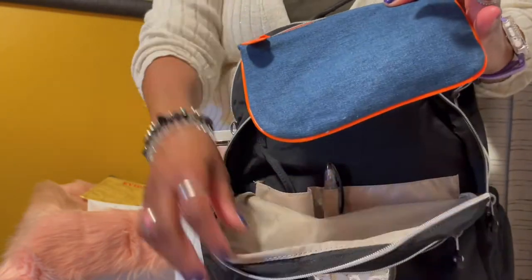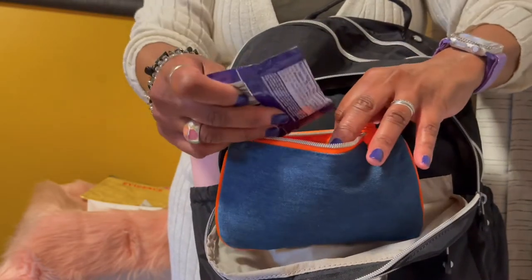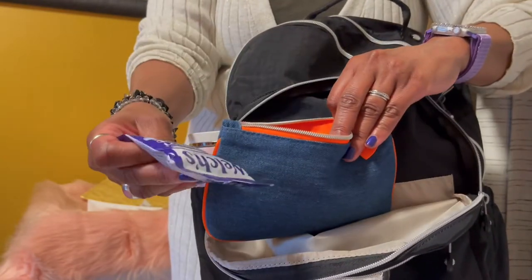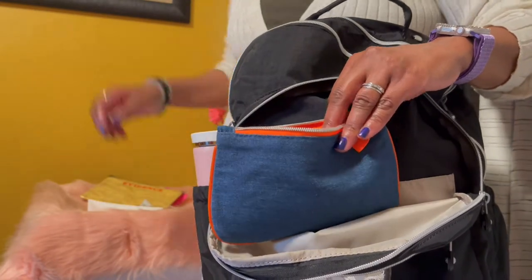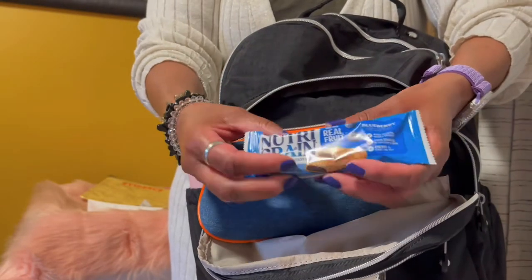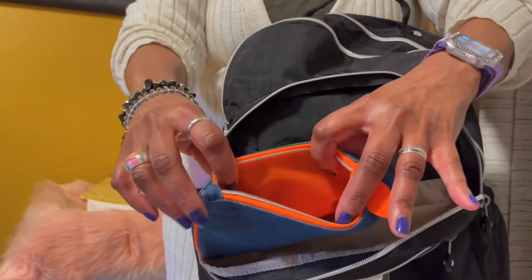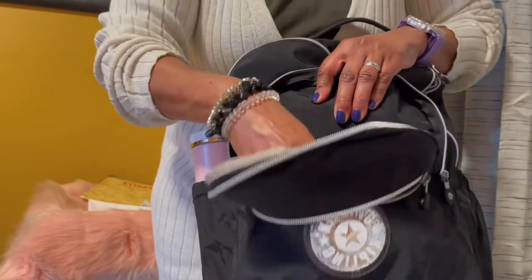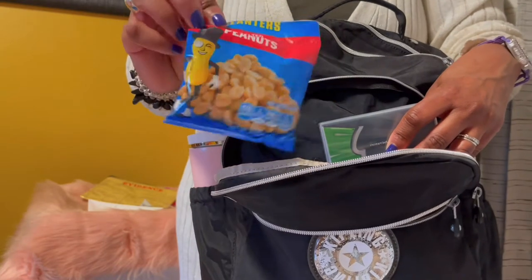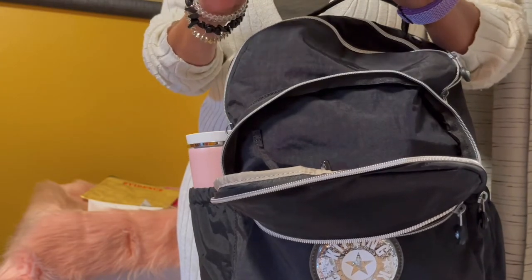Then I have this little Ipsy pouch bag that I bought from the thrift store. Inside here I have some snacks — some Welch's fruit and yogurt, a Nutri-Grain bar (blueberry is my favorite). That is all that I have in there. Then in my snack section I also have some Planters Peanuts and some Spearmint Gum.